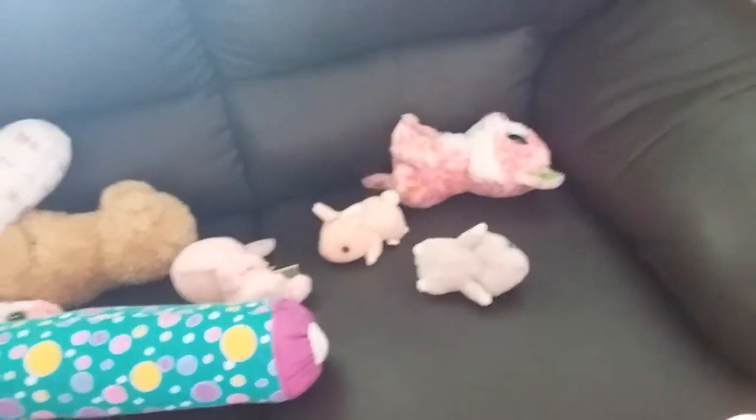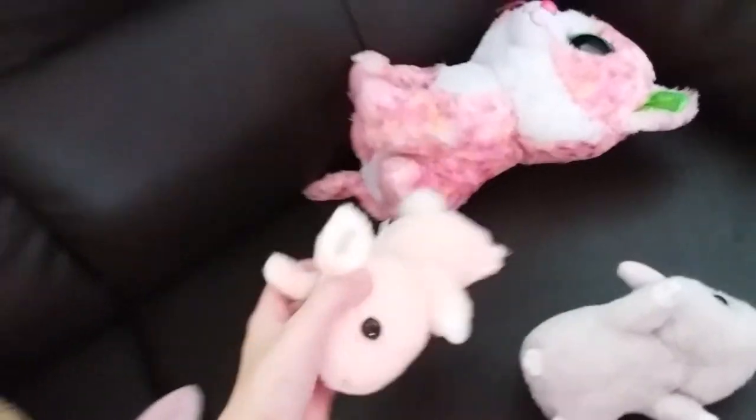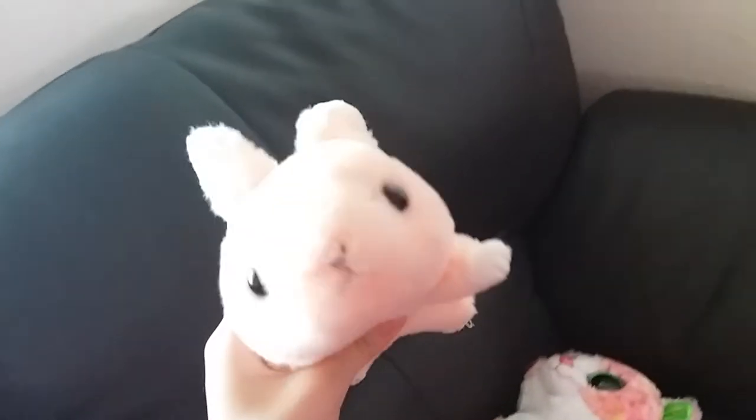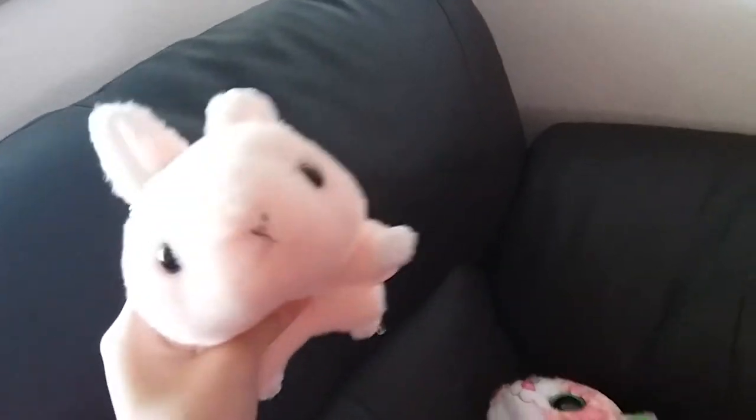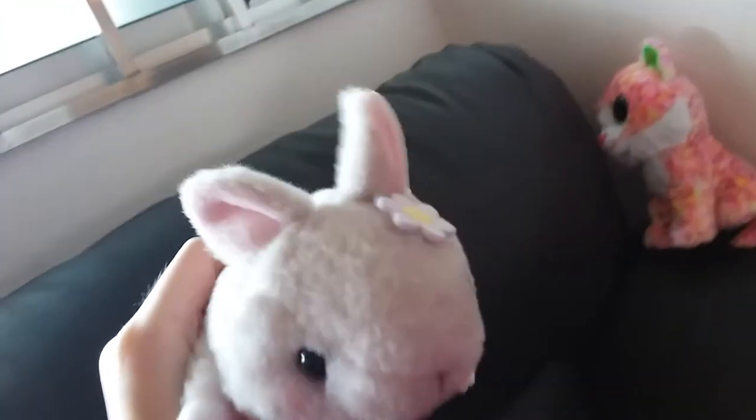Hello guys, today I'm gonna let you see what is a group. This is a rabbit, it's so cute. This one is called male, so cute, from Kitty Palace, so cute and rainbow. Also have this one, it's gray in color.